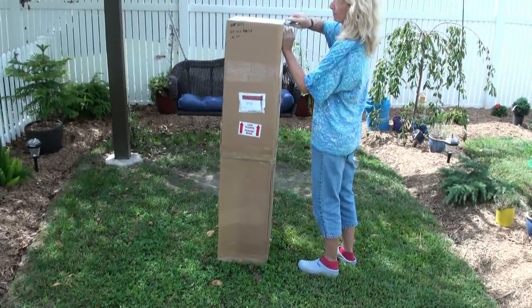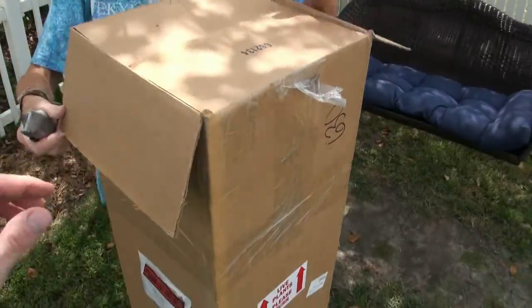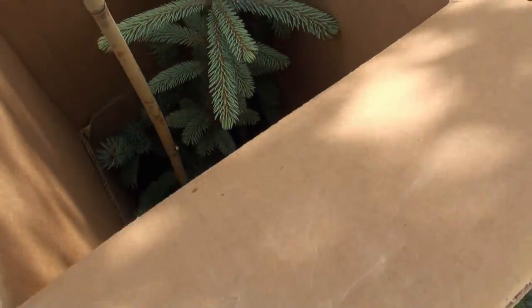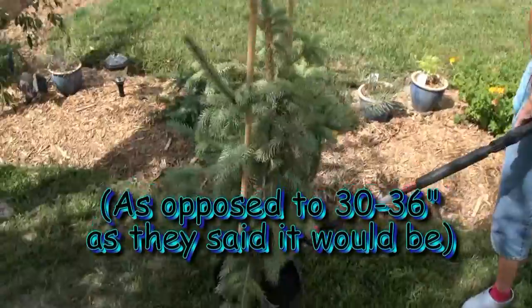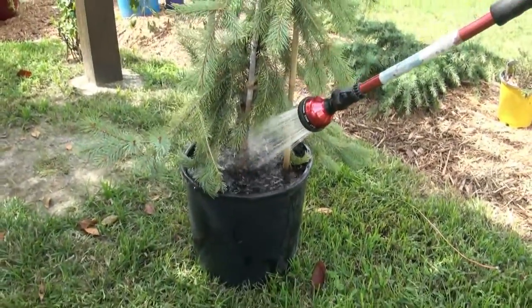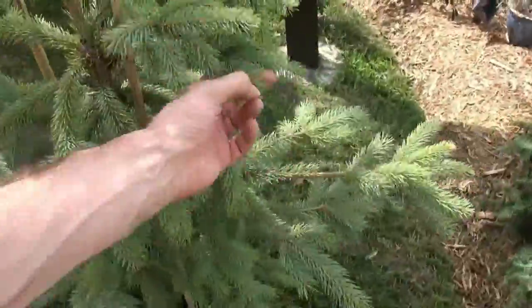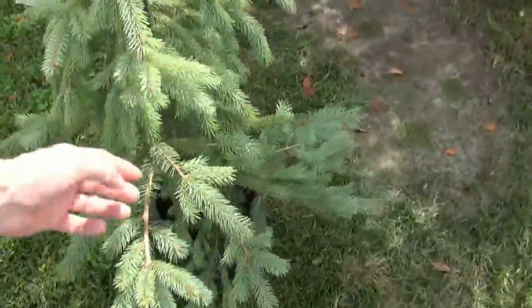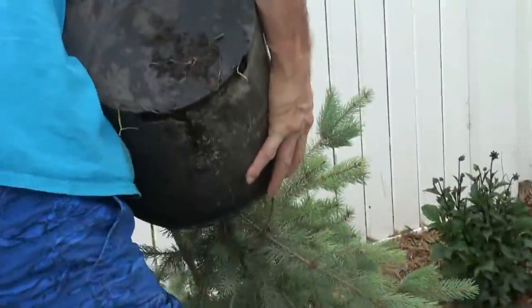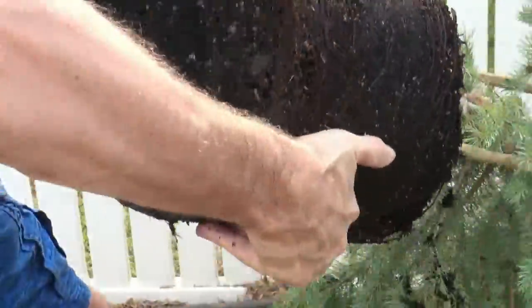Ordered a four to seven year old Bush's Lace tree and it arrived — it was actually 46 inches tall. Came in a nice plastic bucket. There it is, nice and healthy — no brown on the needles and in nice condition. The root ball was nice and moist after coming all the way across the country from Oregon to Virginia.